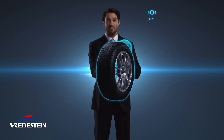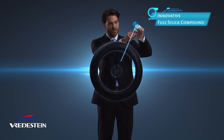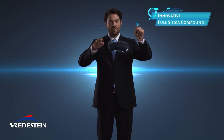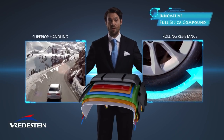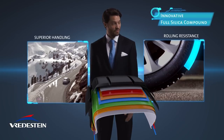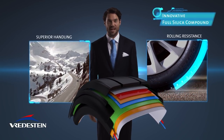High-end tandem mixing technology delivers an innovative full silica compound. Synchronizing the first mixing stage and the silanization stage results in unique features of the Freydestein Snowtrack 5. It benefits all driving characteristics as it comes to reduction of rolling resistance and superior handling on snow and ice.